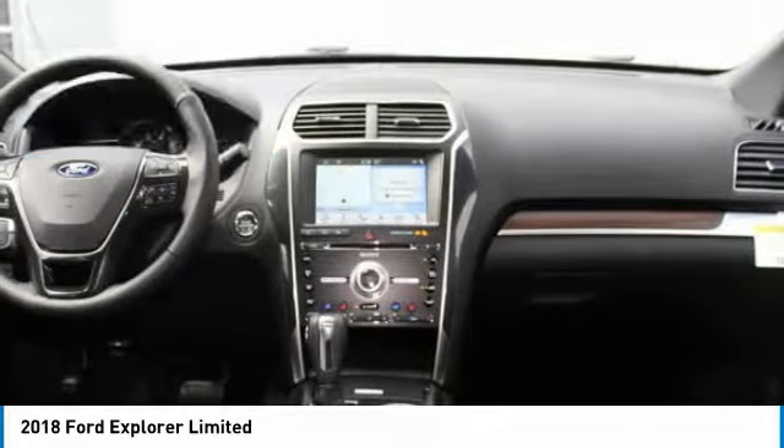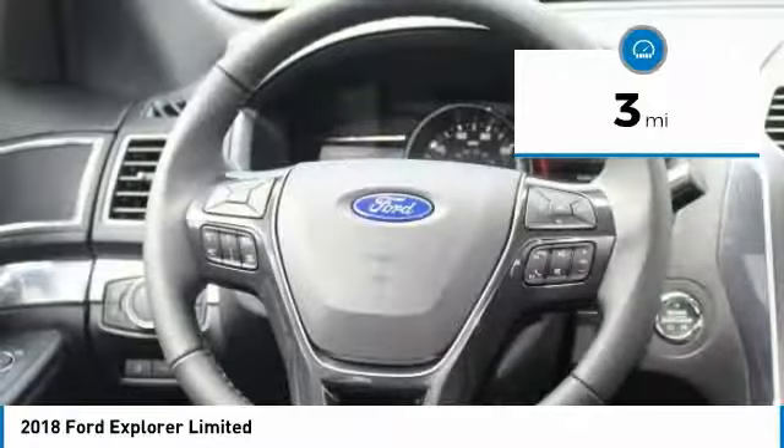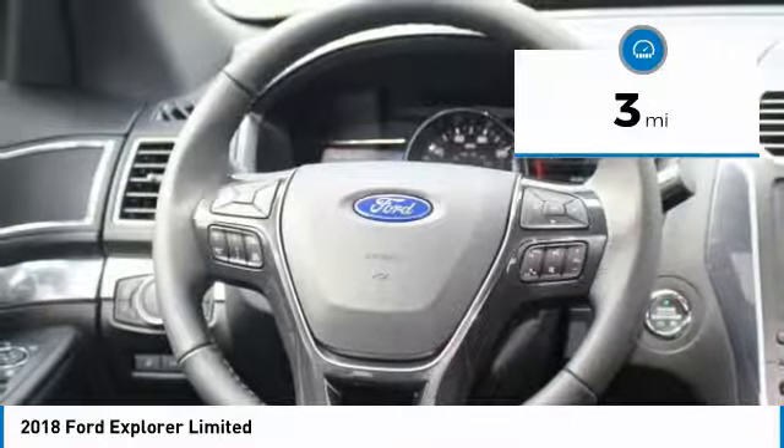Backup camera. Great family vehicle with 3rd row seating. Leather seats, Bluetooth connectivity, and satellite radio.